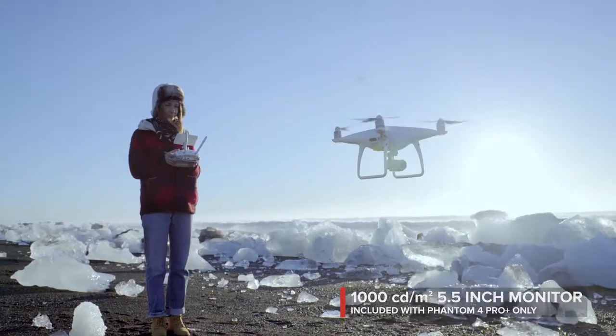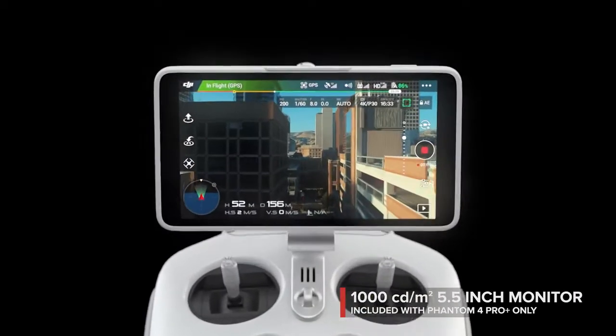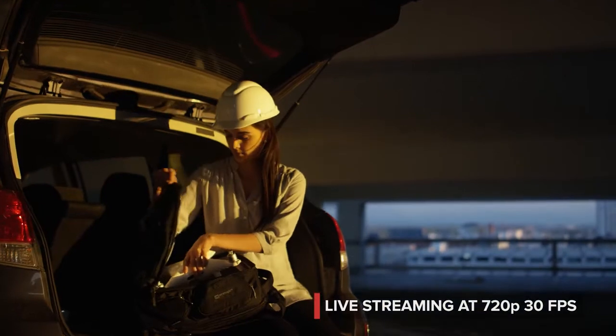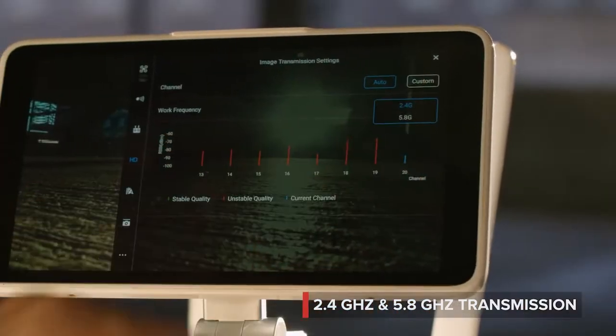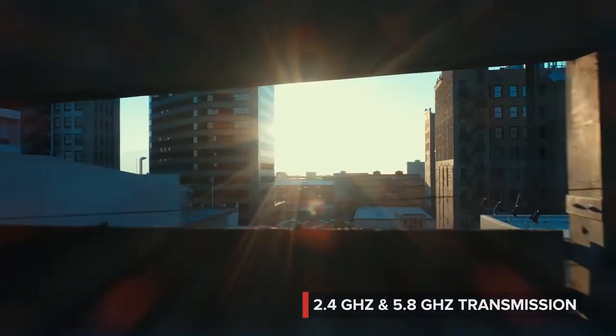See your shot clearly, even in direct sunlight, with the new ultra-bright 5.5-inch monitor that's more than twice as bright as most tablets. Inside is DJI Lightbridge technology. It automatically detects interference and switches from 2.4 to 5.8 gigahertz transmission at takeoff, cutting through the noise for more reliability.